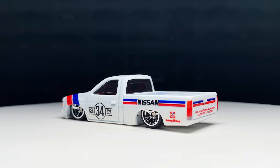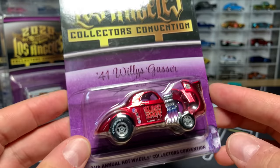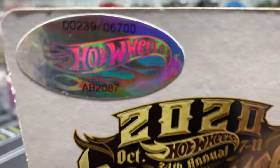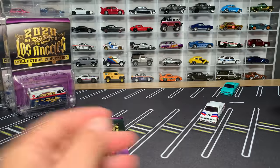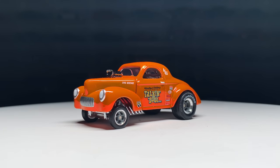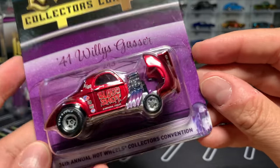Number two — the other newcomer: the '41 Willis Gasser. Looking very, very cool. Brendan Ventusky designed this one for RLC; now it's moved on to the convention. Also 6,700 produced. This is number 239. The only version released so far in the RLC was in this amazing orange color. Moon Eyes deco — the Moon Eyes logo is on the front fender. It has the opening hood. You can see all the details in the engine — like all the colored headers showing the heat. Let's open it up.